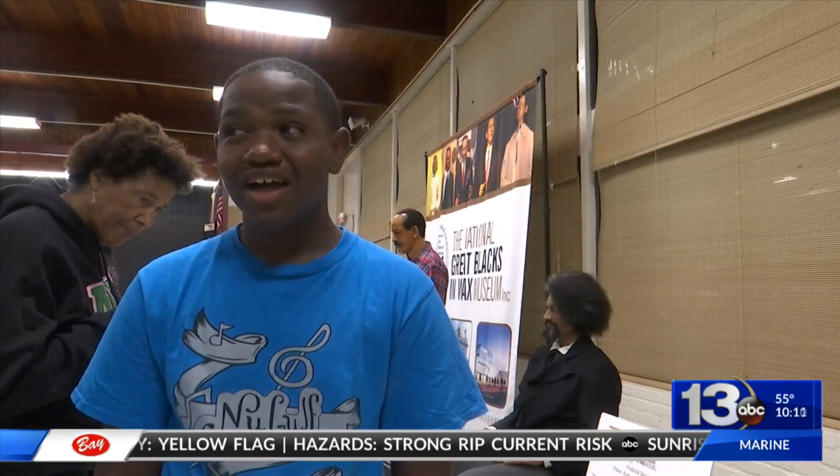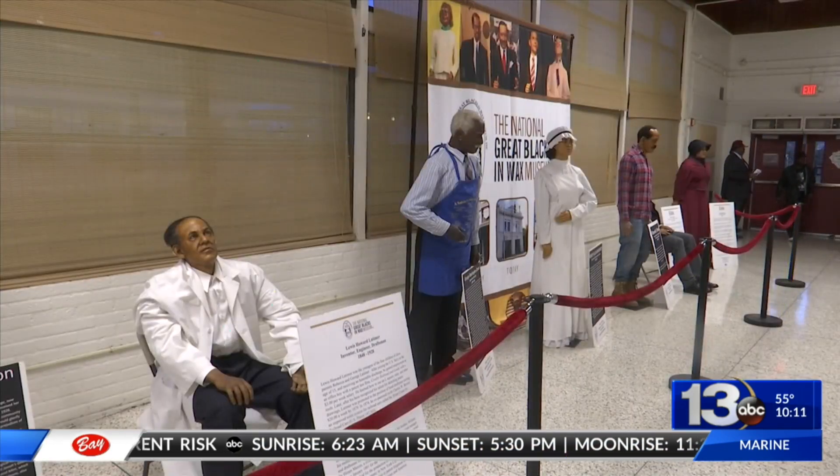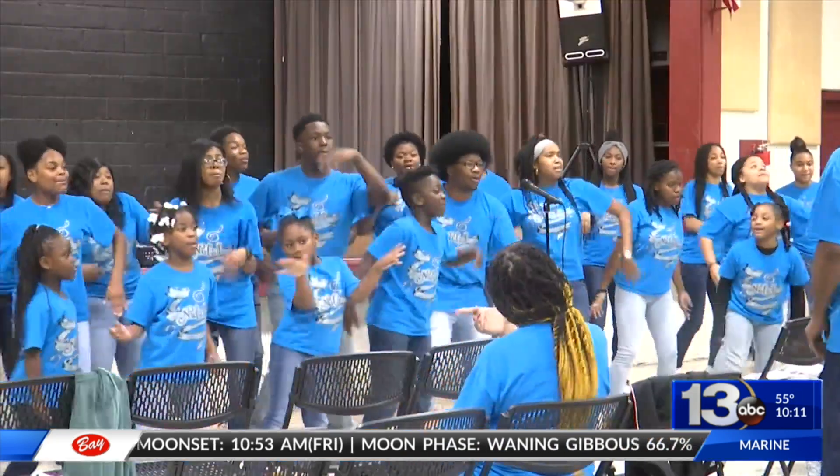One of those kids is Thaddeus. He says his favorite part of the exhibit was the theme of literature, and how it helped slaves gain their freedom. Reading is something that might go in your mind and make sure that you might learn something in the end, when you have a bright future.